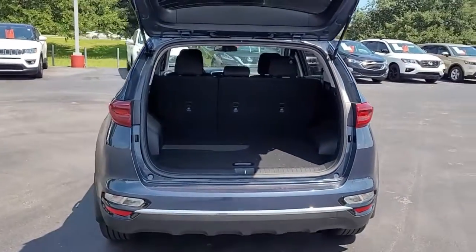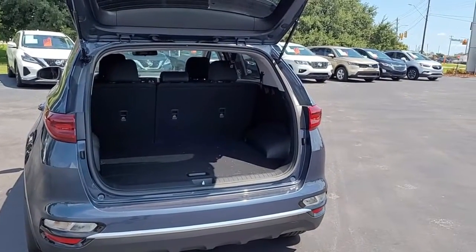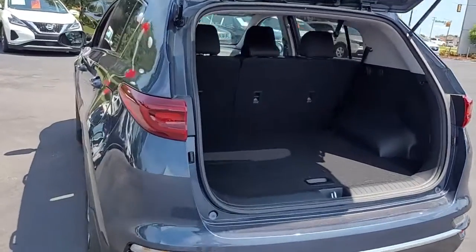Opening up the rear tailgate, you can see the good cargo space you have in the back. If you need more room, the back seats will lay down. There's a 60-40 split there, so you can lay down one side or the other, or both.